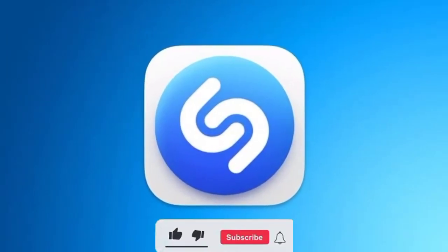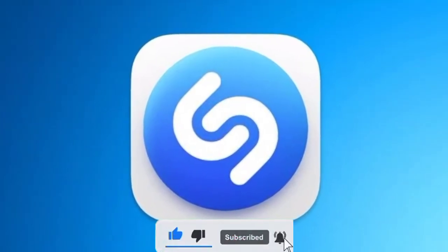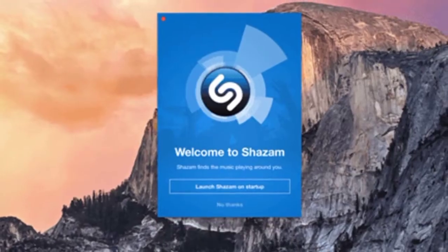The Shazam app for Mac now uses Apple's universal binary. As such, it runs natively on Intel Macs and those with Apple-designed chips.